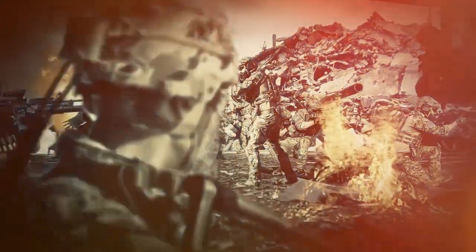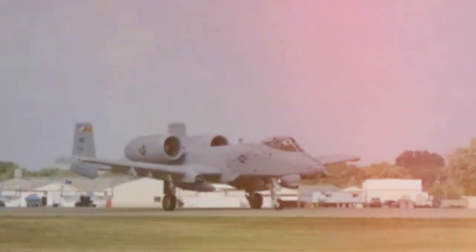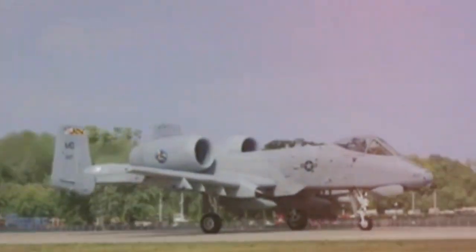Fast forward to the present day, and the Warthog still serves as the backbone of the U.S. Air Force's close air support mission. Its ability to take a beating and keep on flying, combined with its deadly firepower, makes it a beloved and feared aircraft.